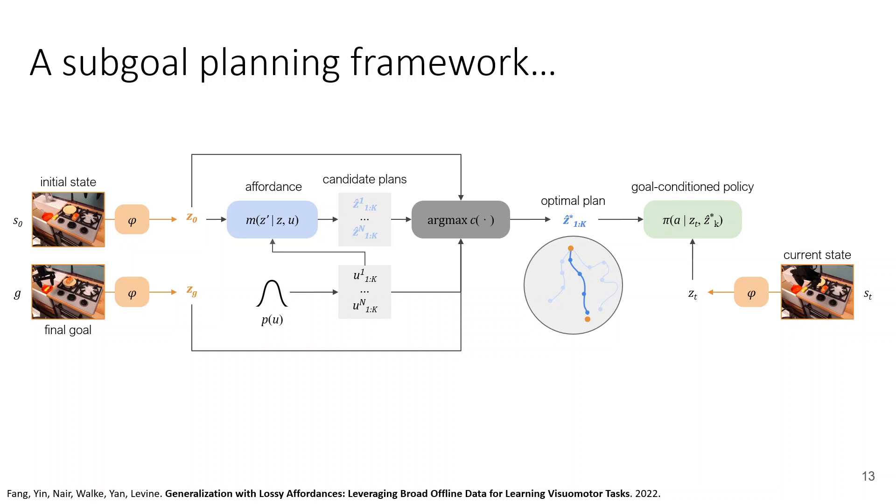It would just use reinforcement learning to fine-tune using the plan generated in zero-shot by the affordance model. That's one powerful thing you can do with robots that you can't do with language models or CLIP — you can generalize in zero-shot, and if you fail to generalize, you can fine-tune autonomously. You still need data, but now the data can be collected by the robot on its own.